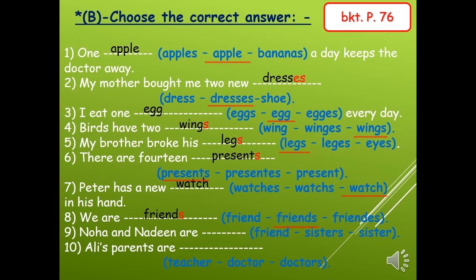Number nine: Noha and Nadine are — they are more than one, so we choose the plural word: sisters. Last one, number ten: Ali's parents are — parents means his mom and dad, so more than one. We choose the plural word: doctors.